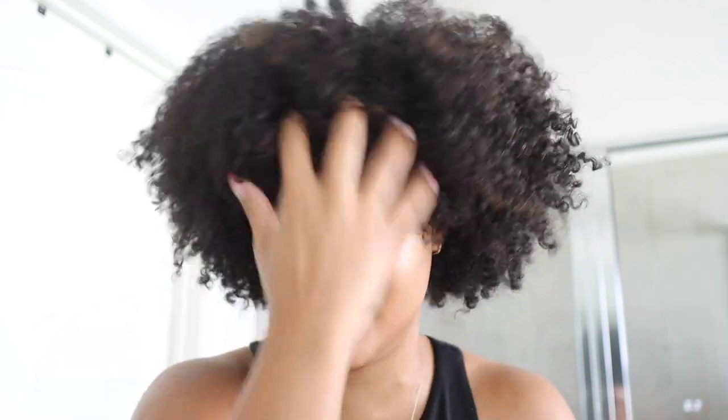Hey friends, welcome back to my channel! My hair is a mess today because I'm about to go to an appointment to get my hair trimmed. I'm in desperate need of a trim — you can see the shape is growing out, I've got long pieces, and my bangs are really in my eyes. I'm going to take you along to get the trim, you'll see exactly what I ask for, and then we're ending the video with a wash and go. This is the non-cute before content!